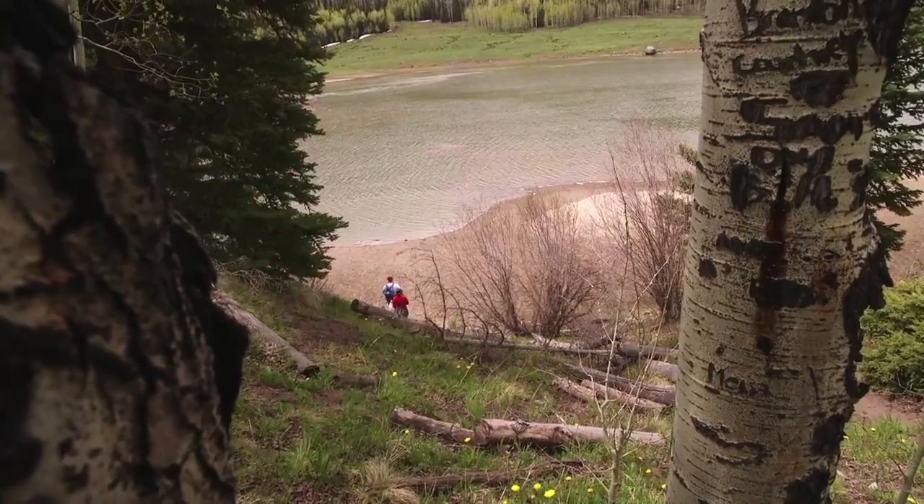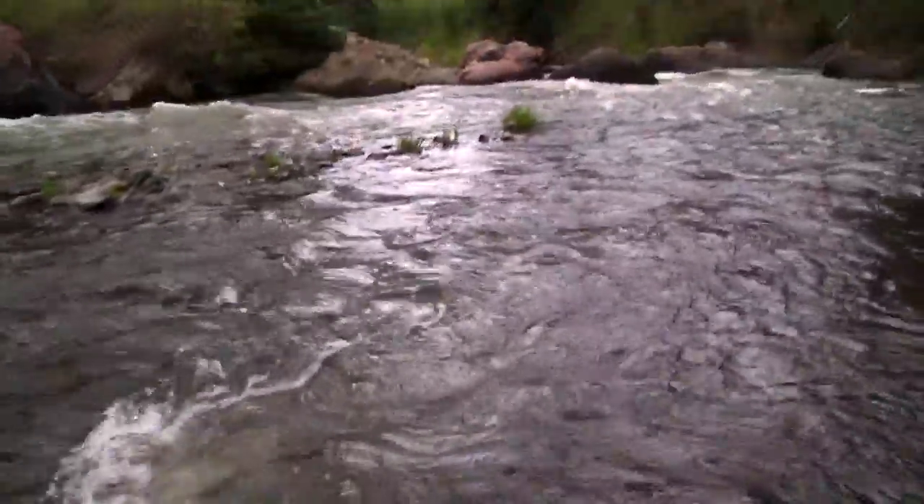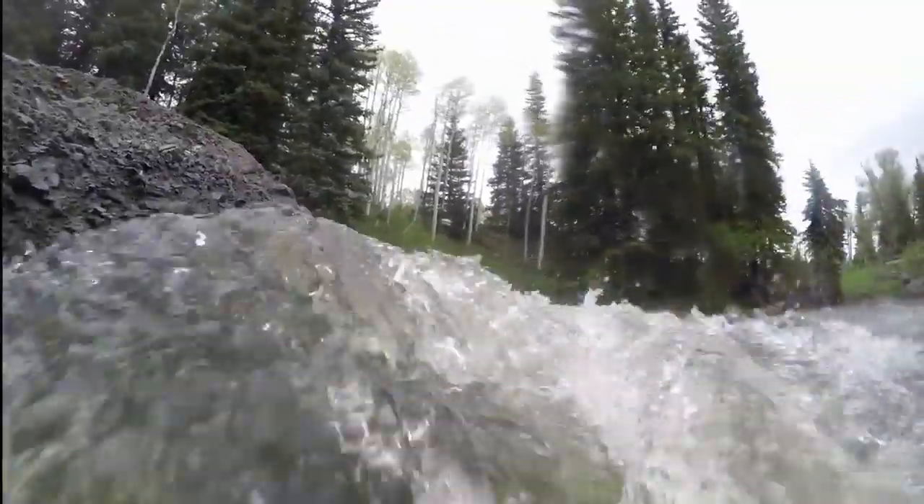Kerry, maybe you could tell us a little bit about the Silverjack Reservoir and its importance to the Gunnison River system. This time of year, snow is melting, creeks are coming up. They're going to capture some of that runoff, saving the reservoir for later in the summer. And then when they need it later in the summer for growing crops, they'll release that water to the creek, pick it up downstream, and deliver it to the farmers.